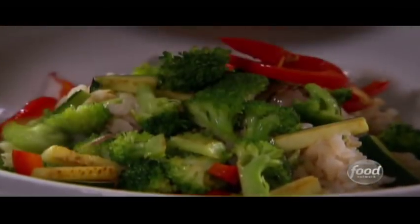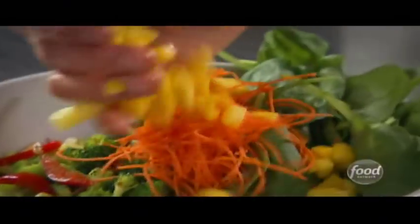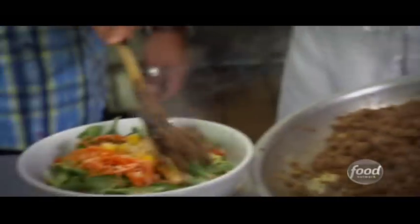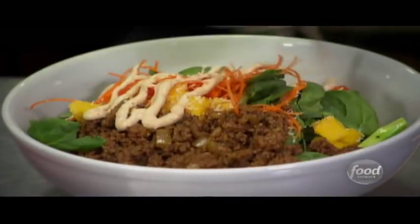Our sautéed vegetables, baby spinach, carrots, fresh mango, roasted coconut, bison. Holy Bombay Bowl. And the tikka sauce.